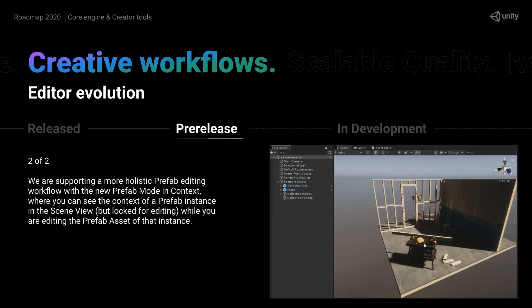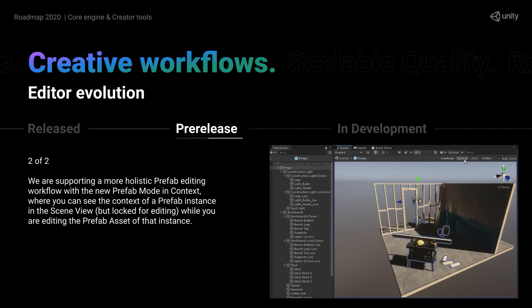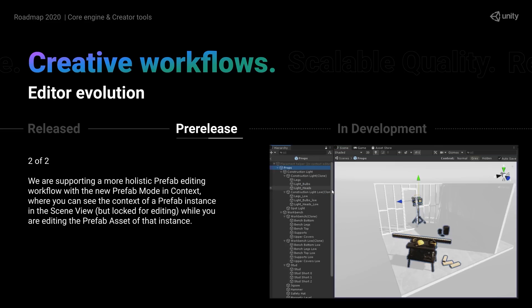Upcoming is the ability to open a prefab in context. Right now if you open a prefab for editing it will open in its own scene, so in the future you'll be able to open it directly in your scene. This should really help when you're trying to edit something relative to other things in your scene.